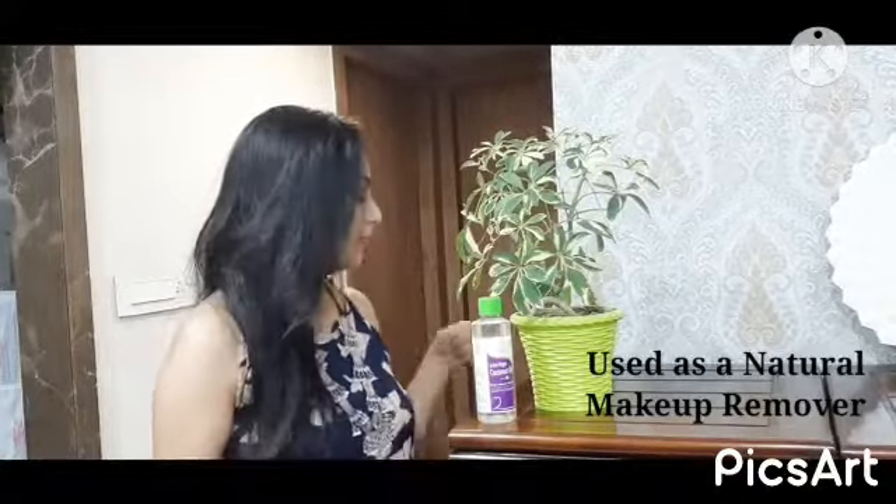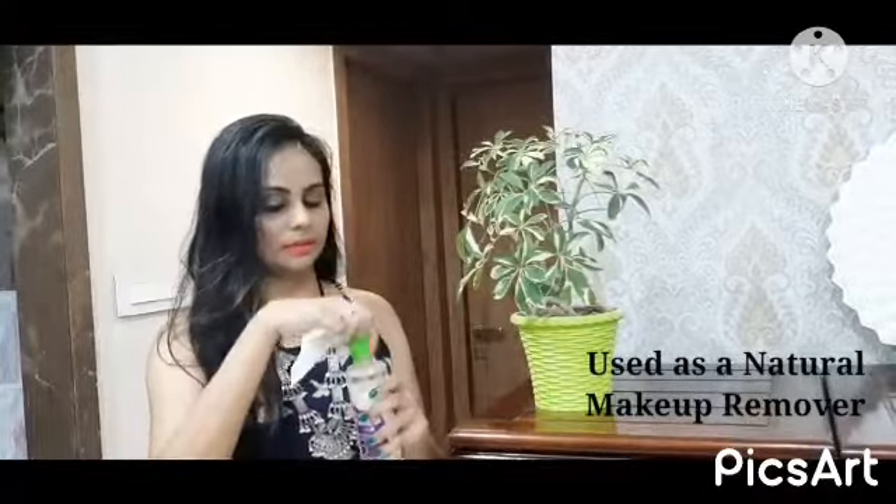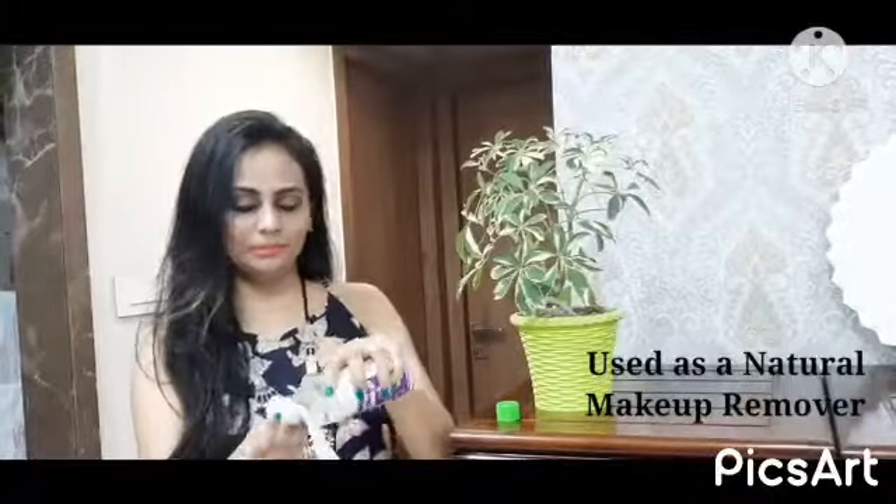The fifth benefit, but not the last — it can be used as a natural makeup remover. Let me show you an example. I am putting this lipstick on my hand. You can take any wipe or cotton, take some oil, and just see — it is all gone. So it can be used as a natural makeup remover too.